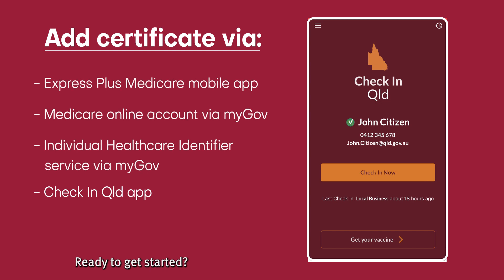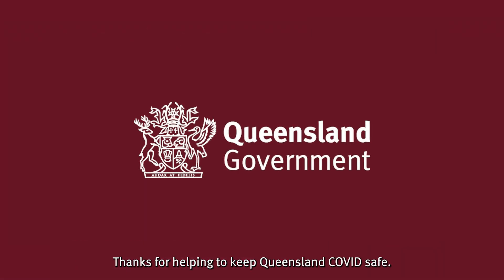Ready to get started? View the video on the method you'd like to use for detailed steps. Thanks for helping to keep Queensland COVID safe.